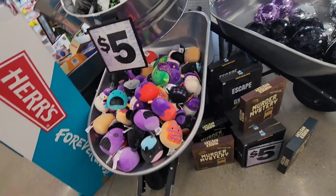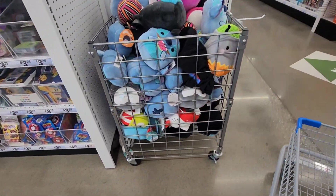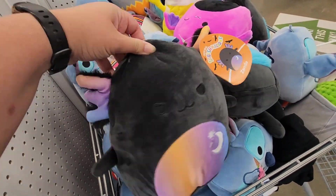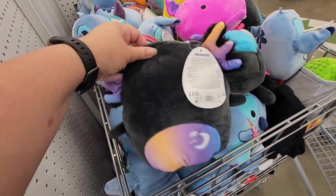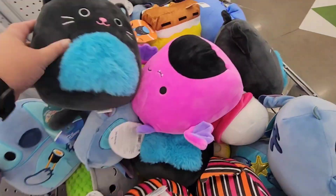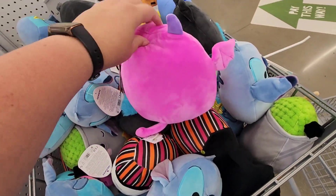And I did end up going to a different Five Below — I ended up being in a town that I didn't even know had a Five Below. So I found the rest of the Halloween squad that I was looking for: the Waukesha, the Axolotl, stuff that I didn't find in the first Five Below. So that was exciting.